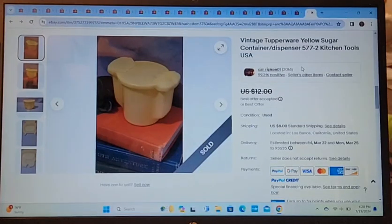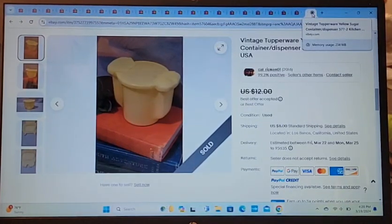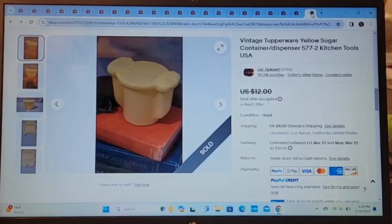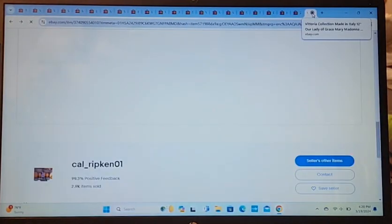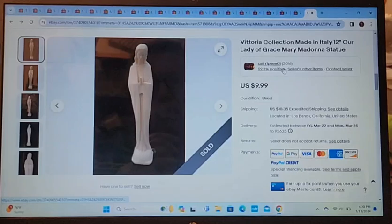Next is a Tupperware yellow sugar container. I also had this for a long time and just decided to list it. I took a best offer of $10, and it sold within about a week.